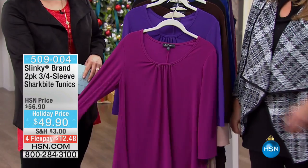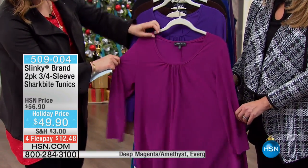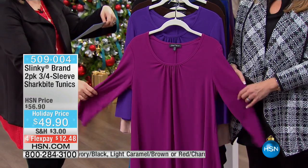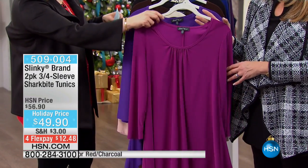How about a two-pack of the Shark Bite tunics? We've got these great two-packs for you today. We showed you a two-pack of the three-quarter sleeve top. This is a little longer — it is a tunic top at 26 inches in the length, extra small through 3X, brand new for you. These are the color options.